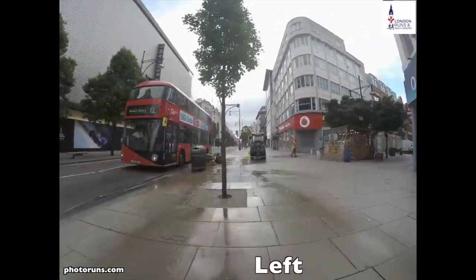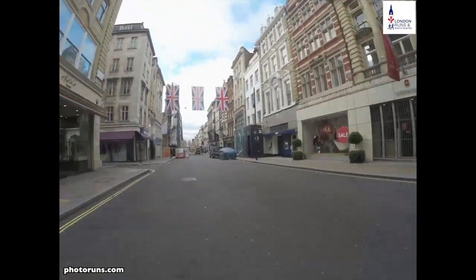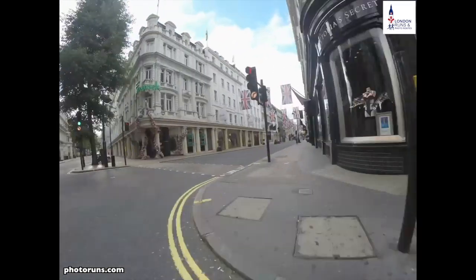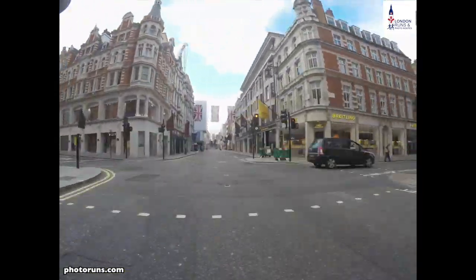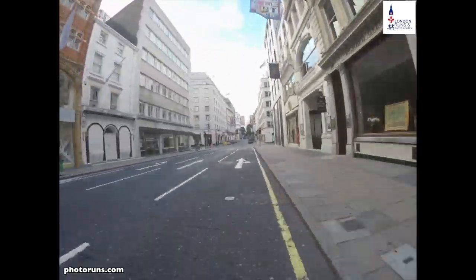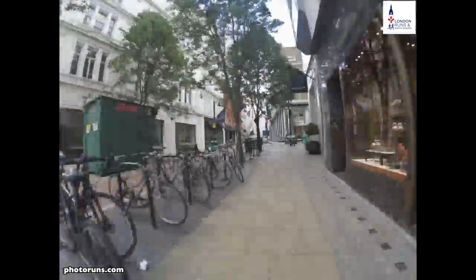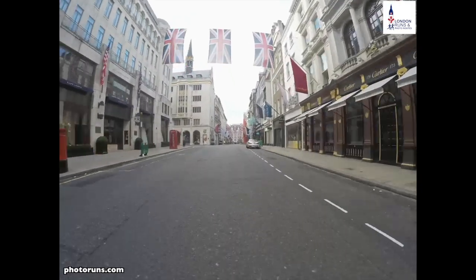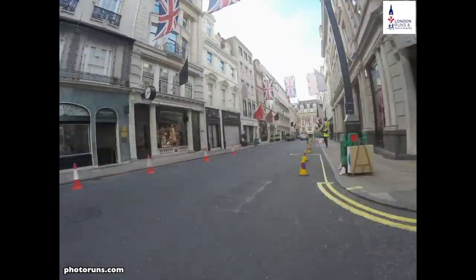We look for Debenhams coming up on our right-hand side and take the first turn right into New Bond Street. We keep coming down this road, past Bonhams, continuing past Brook Street. We pass Fenwick's on our left and Victoria's Secret on our right. A bit further down we pass a number of auction houses, then Maddox Street and Grosvenor Street, past some fine art galleries and other places for luxury shopping. Until we get to Conduit Street and Bruton Street, then we reach Chanel and Louis Vuitton.